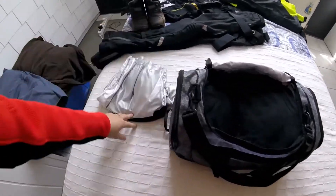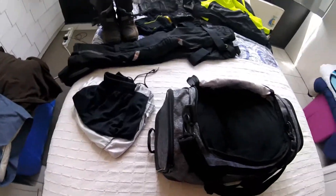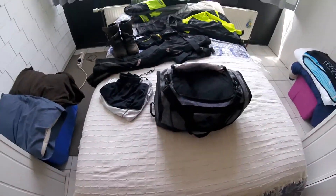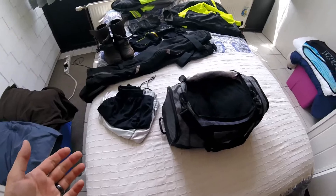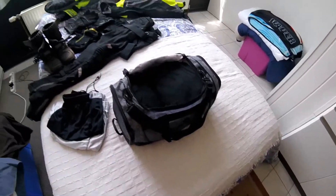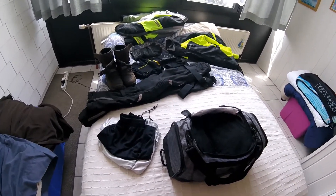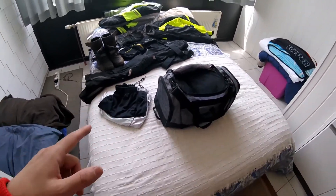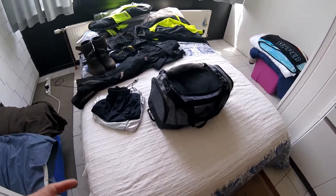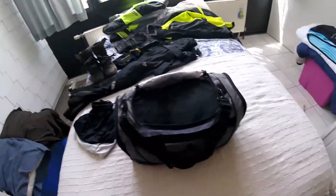First thing I've got packed is two pairs of riding shorts. As Eric, Emmy, and Amy know, I like to wear gym shorts underneath my riding pants so I don't get too hot and I'm not just wearing boxers underneath. In case it's warmer or I don't feel cold on a particular day, I'll put gym shorts under my riding gear.